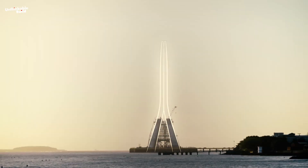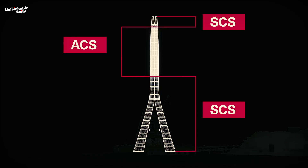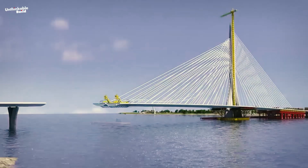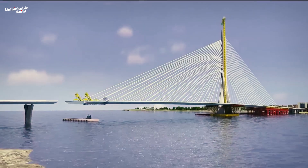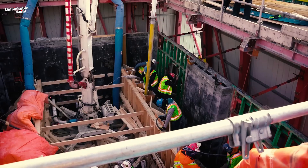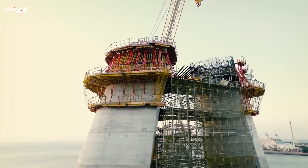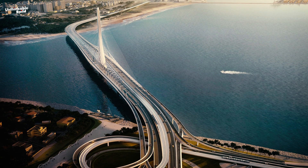As the pylon soared to its impressive height of 200 meters, the ACS — or automatic climbing system — became indispensable. Operating on rails, these systems function like advanced scaffolds that move up alongside the workers, significantly speeding up construction by eliminating the need for manual adjustments between sections. These advanced climbing systems not only boost construction efficiency but also ensure the meticulous execution of each part of the pylon, streamlining the building process.